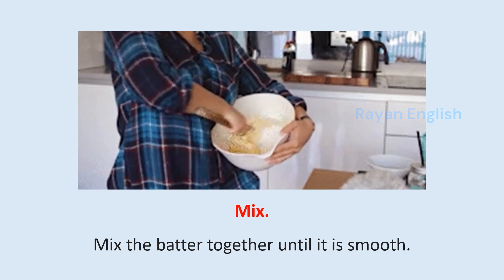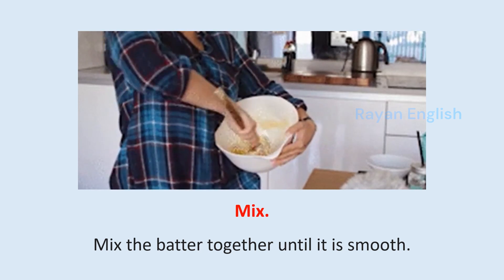Mix: Mix the batter together until it is smooth.